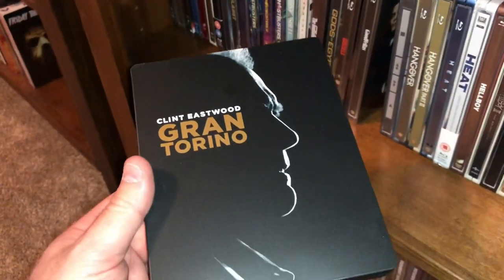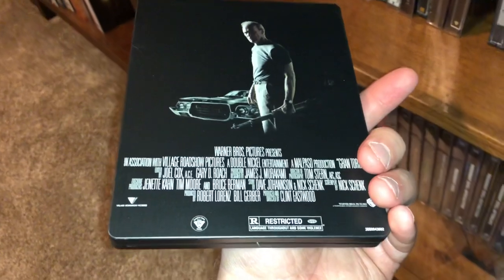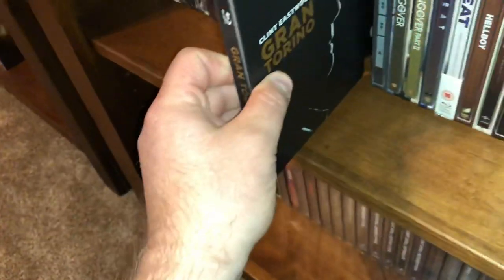Clint Eastwood in Gran Torino — plays the old crabby guy, the guy I'm turning into. Love Clint Eastwood.